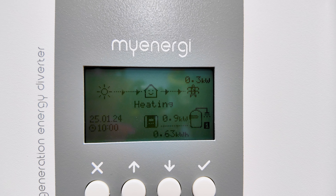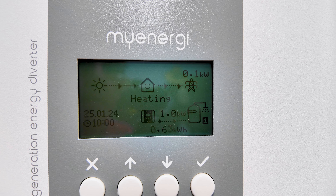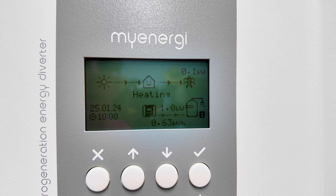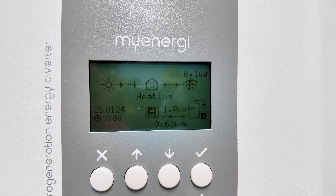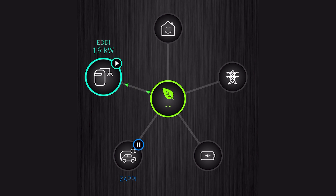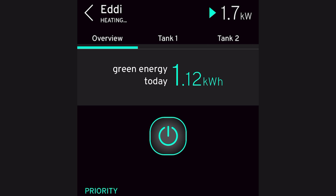Why is the hot water heating but the car's not charging? It comes down to priorities. I can control the priorities of what gets heated or charged first using this handy little app. In the MyEnergy app, you can see that amount of energy being sent to the hot water service via the Eddy — it's charging at 1.8 kilowatts and so far has used 1.12 kilowatt hours of energy. It'll probably be fully heated when it's used about three kilowatt hours.